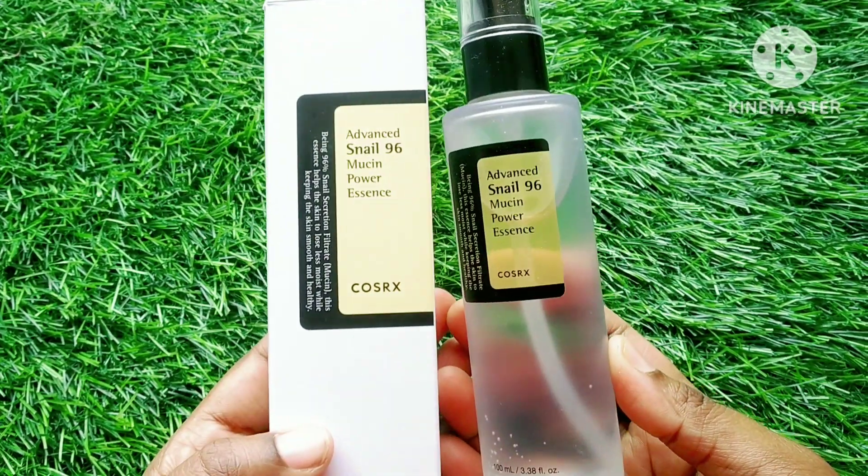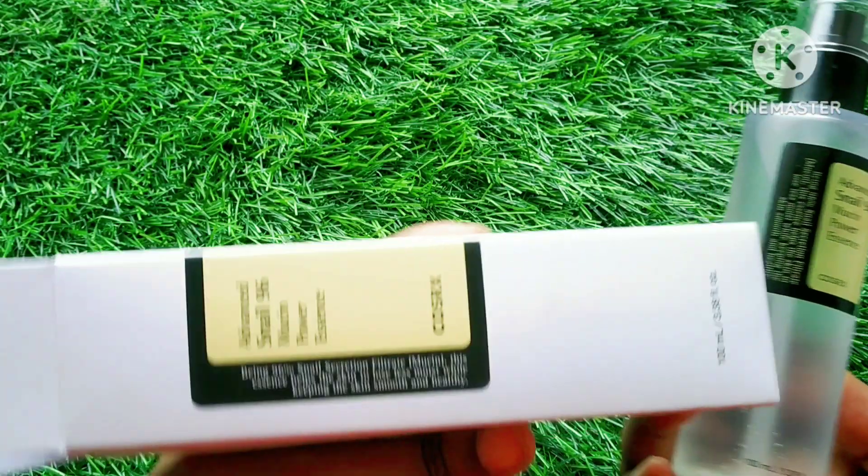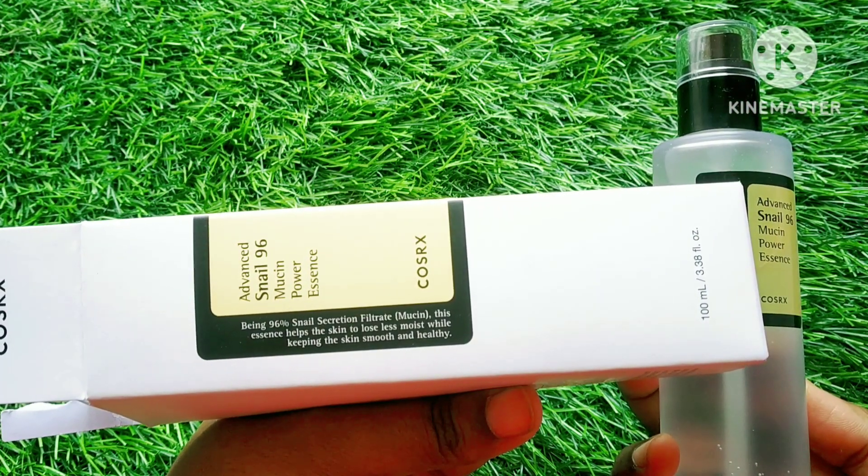Hello, my name is Jay Jaganath. Today we have the advanced Snell 96 Musion Power Essence.